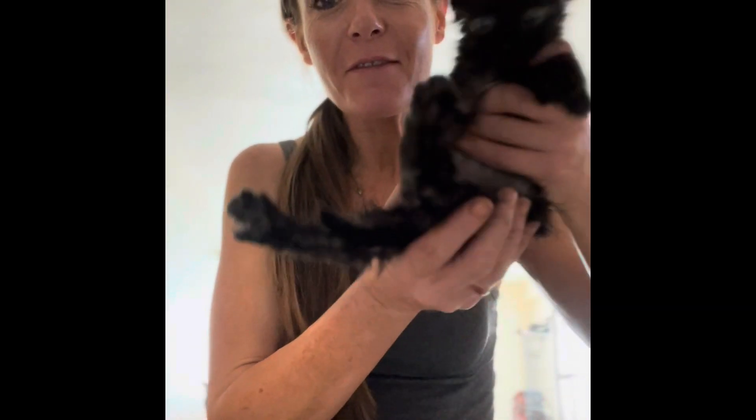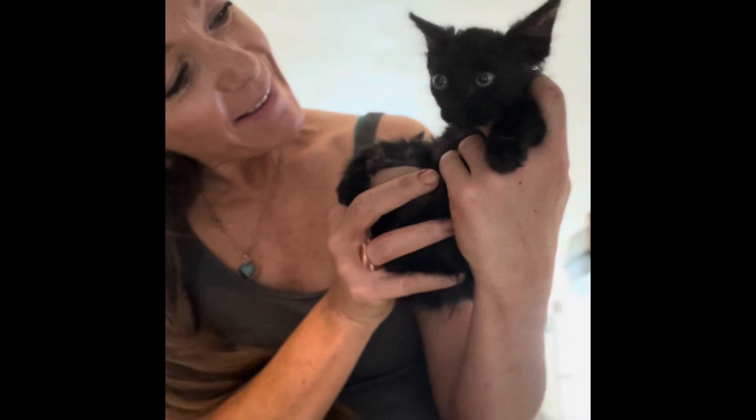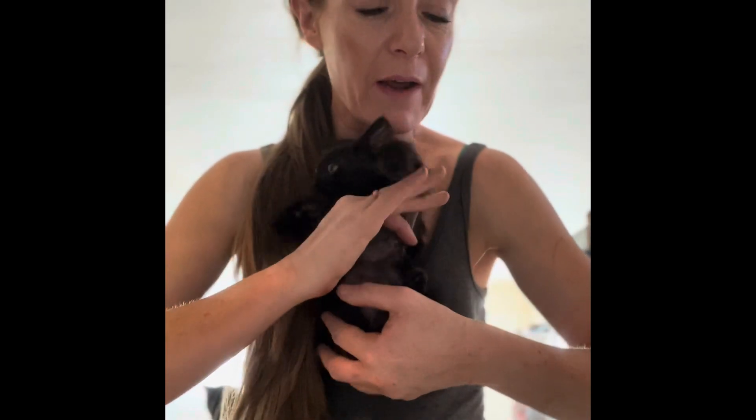Hey everybody, welcome to the Bitten by a Kitten Rescue channel. I am doing a very impromptu video today on intaking a kitten. Because we have a brand new intake, I'm going to go ahead and get started and show you what I go through when I take in a brand new little one like this.